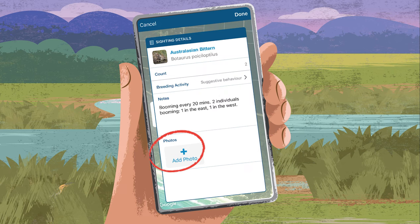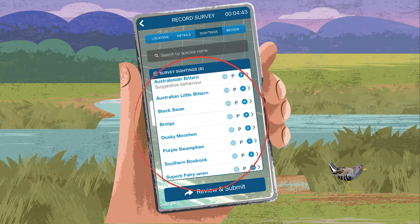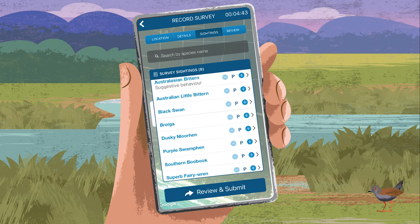Your observation will be added to your survey sightings list. While the focus is on Australasian Bitterns, you may see or hear other species. Continue to record other birds in the same way. Add more individuals of a species by clicking the plus button in your survey sightings list.